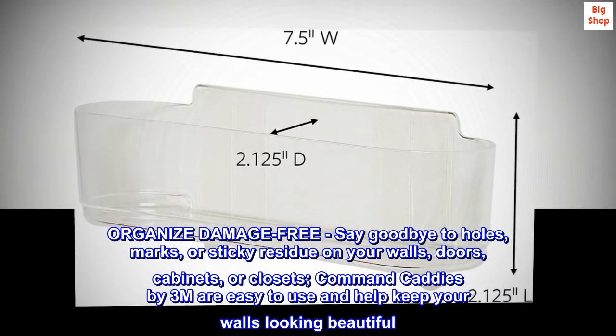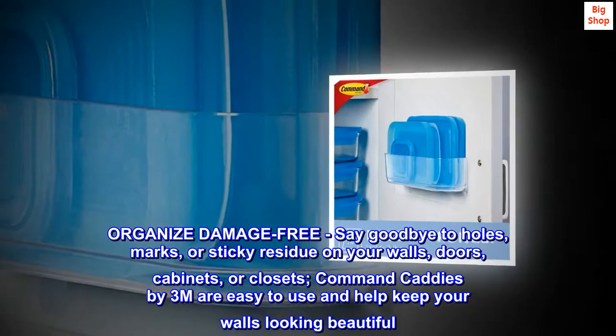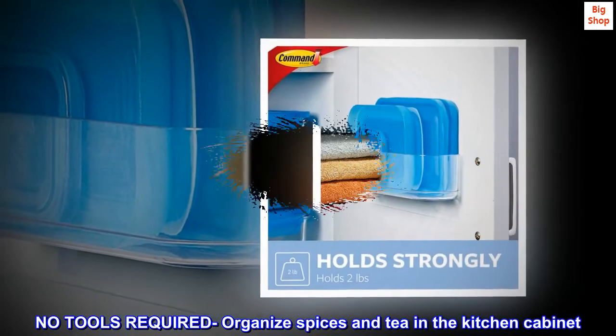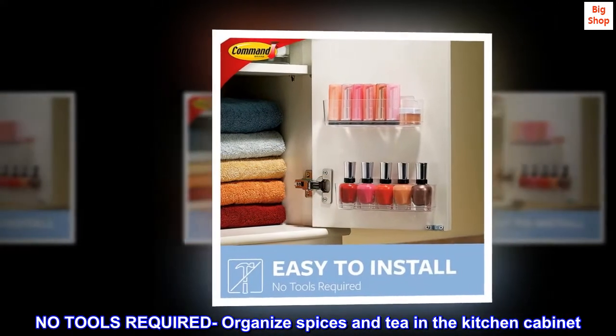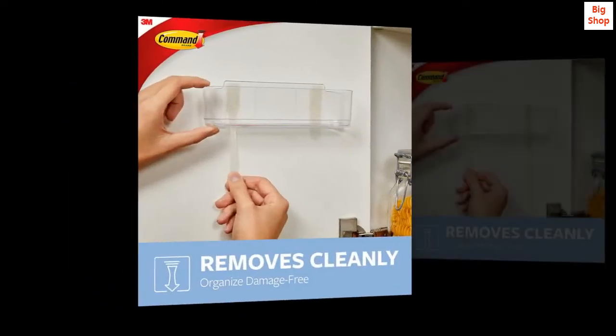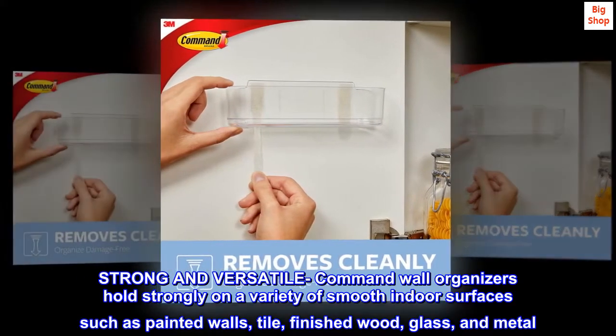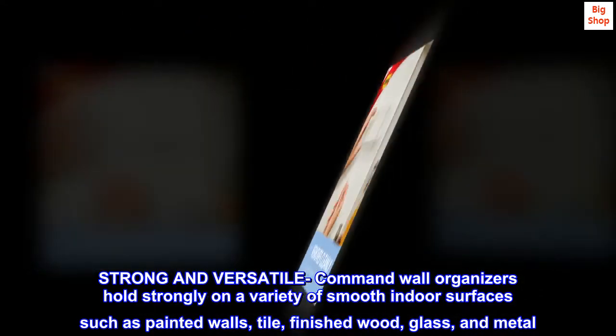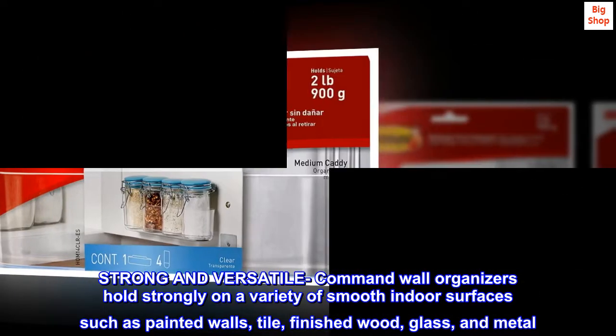Command caddies by 3M are easy to use and help keep your walls looking beautiful. No tools required. Organize spices and tea in the kitchen cabinet. Corral nail polishes and lipstick inside the vanity cabinet. Strong and versatile Command wall organizers hold strongly on a variety of smooth indoor surfaces such as painted walls, tile, finished wood, glass, and metal.